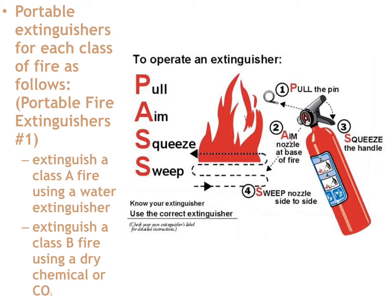Portable extinguishers for each class of fire: we're going to talk about how to actually use a portable extinguisher. When you come to class, we're actually going to physically use an extinguisher to extinguish a Class A and a Class B fire. The technique used for operating the extinguisher is called PASS: Pull, Aim, Squeeze, Sweep.